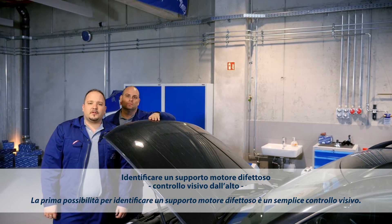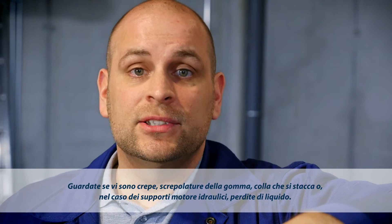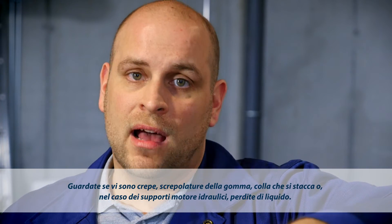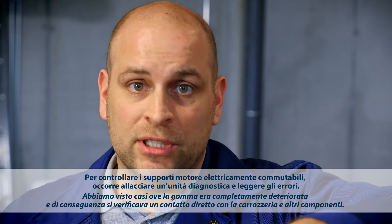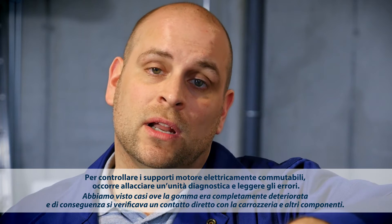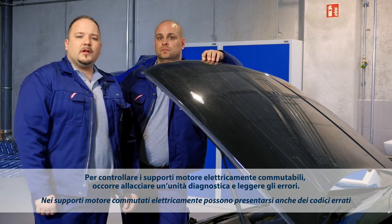The first method of diagnosing engine mount wear is simply by looking closely at it. Look for cracks, the rubber-to-metal bond coming loose, or in the case of hydraulic engine mounts, for fluid leaks. We have seen parts where the rubber has completely sagged, which caused the part to contact the body or nearby components. With electrically switchable engine mounts, there may also be error codes.